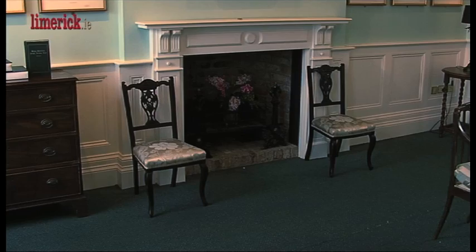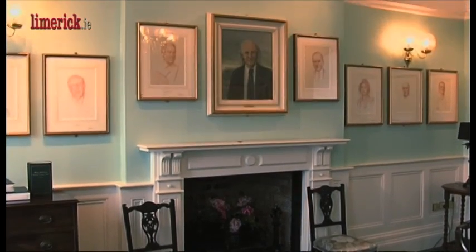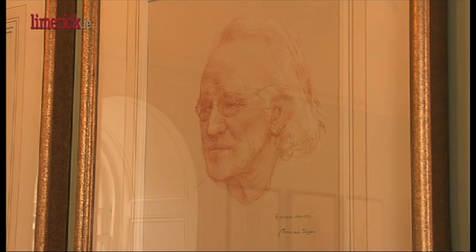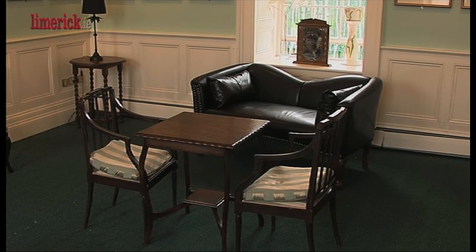This room here is the Thomas Ryan room — he's a very prominent Limerick artist. He kindly donated these 25 sketches of famous Limerick people who have made an impact nationally and internationally. This room in the Bishop's Palace is open to the public Monday through Friday from half nine to half four.